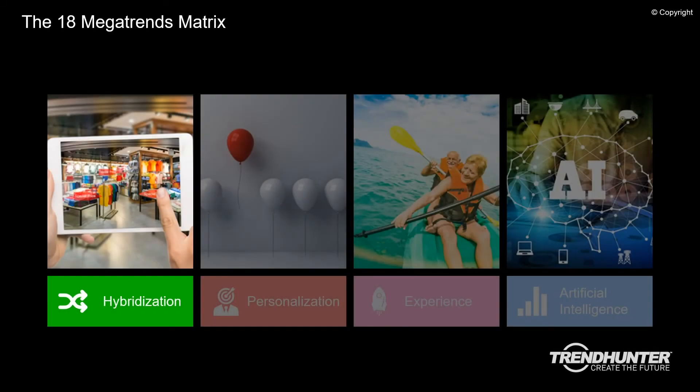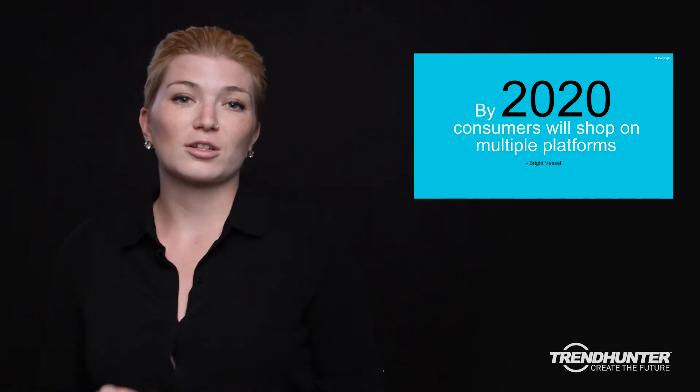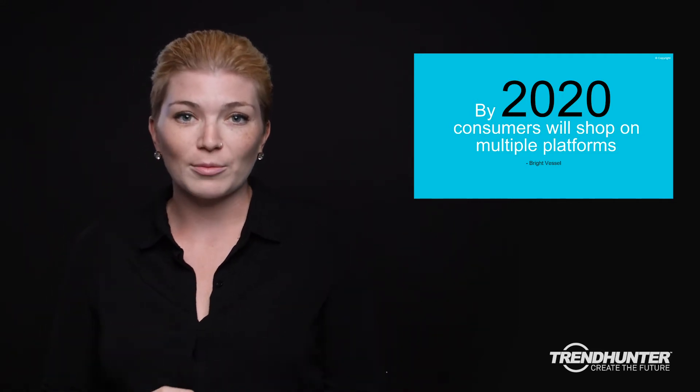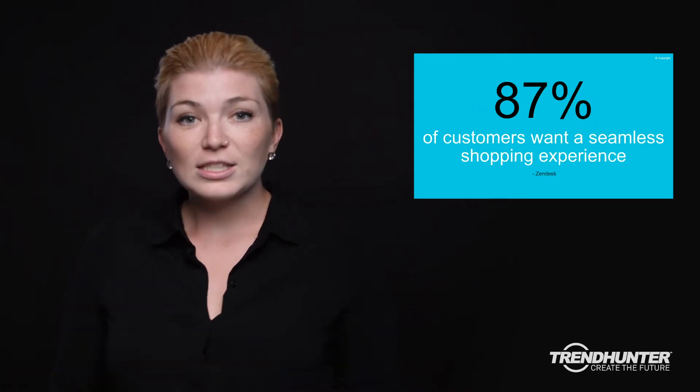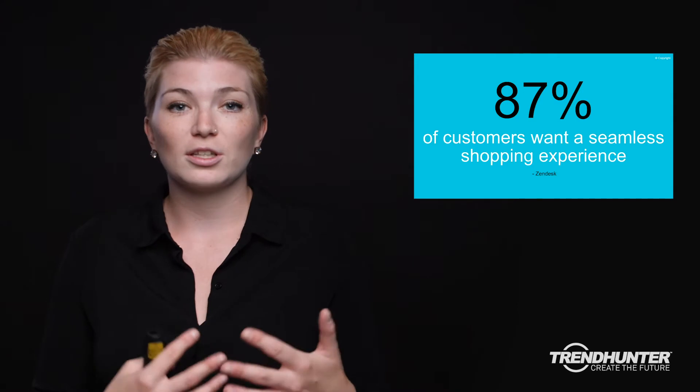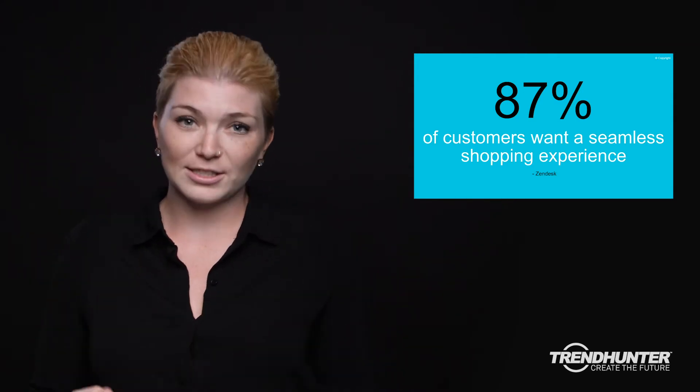For the first module of this session, we're going to be diving into hybridization. When it comes to hybridization and retail, it's all about creating a seamless interaction for consumers to switch between online, offline, and everything in between. What we understand about consumers is that they no longer want to shop from one singular platform like their smartphone, desktop, or just online. Instead, they want to use these platforms interchangeably and not necessarily exclusively.